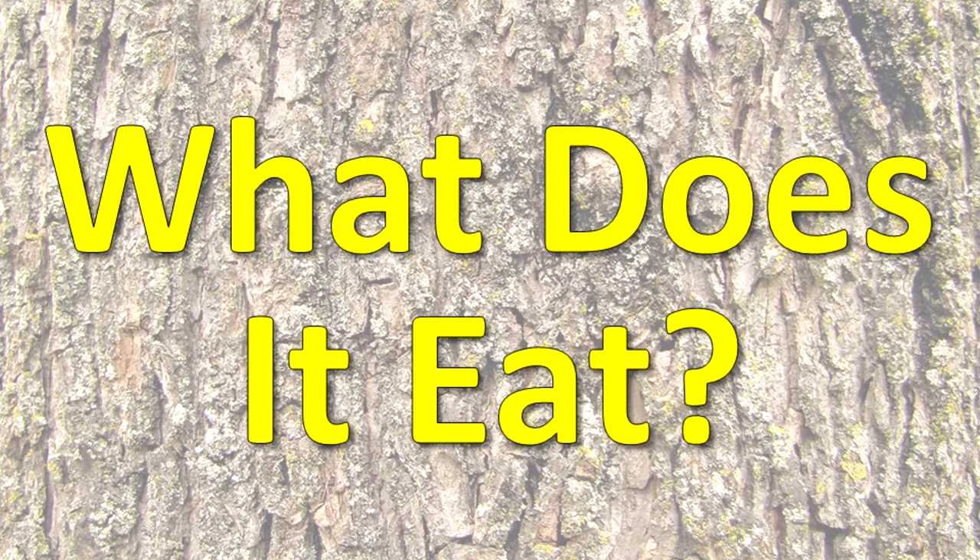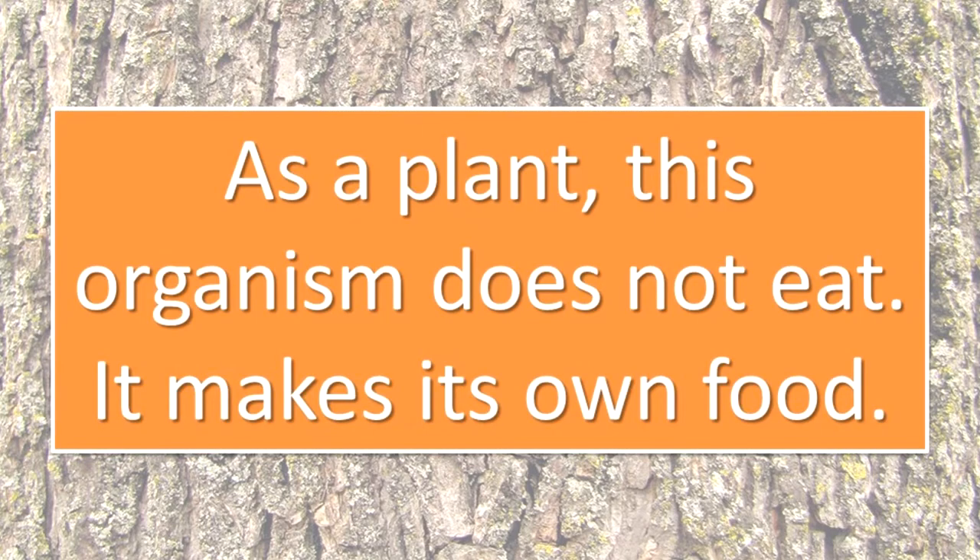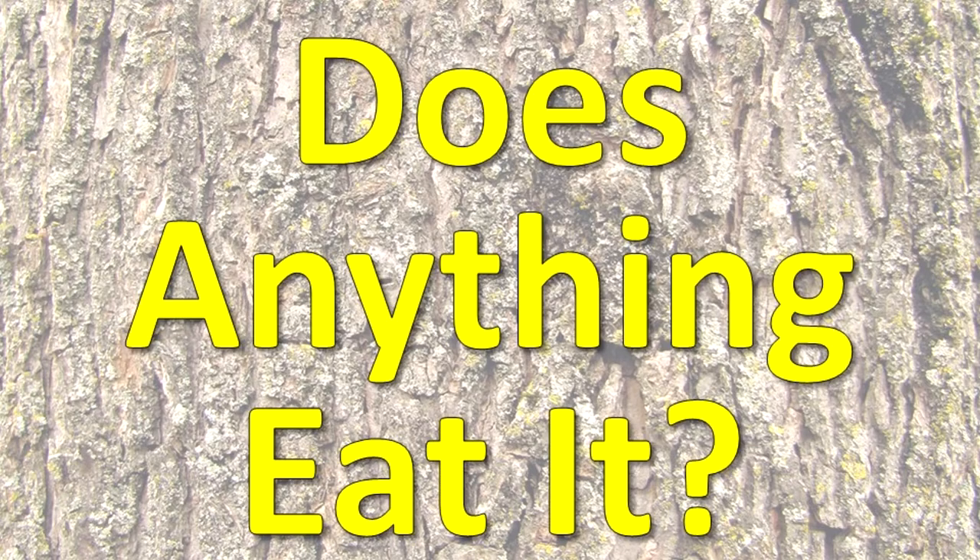What does it eat? As a plant, this organism does not eat. It makes its own food. Does anything eat it?